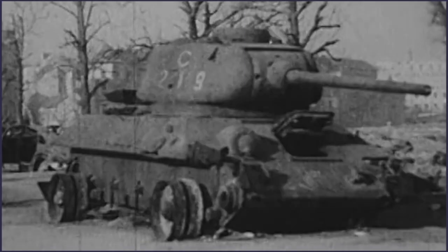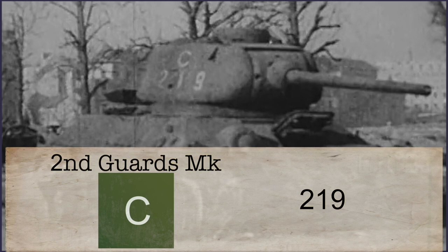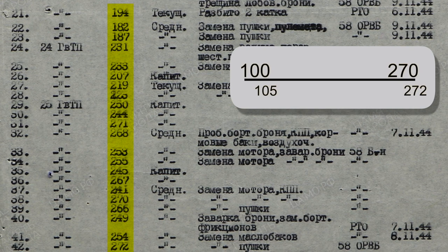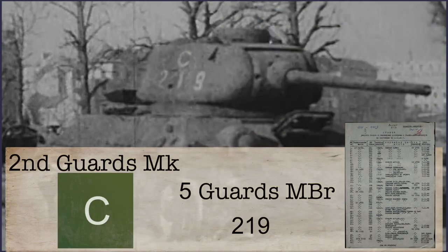This next tank also leaves us scratching our heads. We can see a large C for the 2nd Guards Mechanized Corps and the numbers 219, but 219 is neither the brigade code nor the vehicle number. Looking at a Soviet repair order document for the 2nd Guards Mechanized Corps, under the vehicles listed from the 24th Guards Tank Regiment, we see the numbers 219. However, the 2nd Guards Mechanized Corps' numbering is unusual — the corps chose to list all of its vehicles beginning from 100, counting up to 170, to the standard maximum tank count within a standard mechanized corps. As the maximum number is 272, we can assume that at least two extra vehicles were attached. From other documents, we know that the 24th Guards Tank Regiment was under mechanized brigade coded 5.